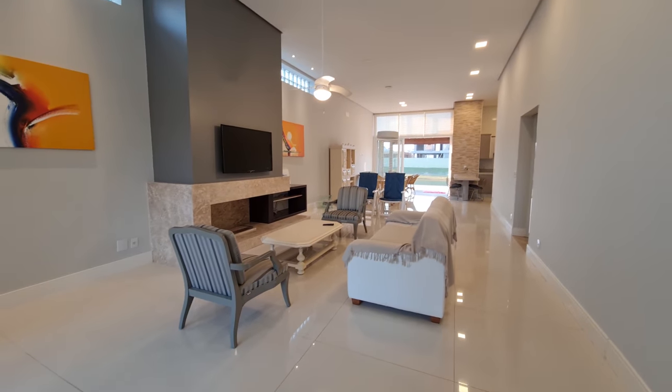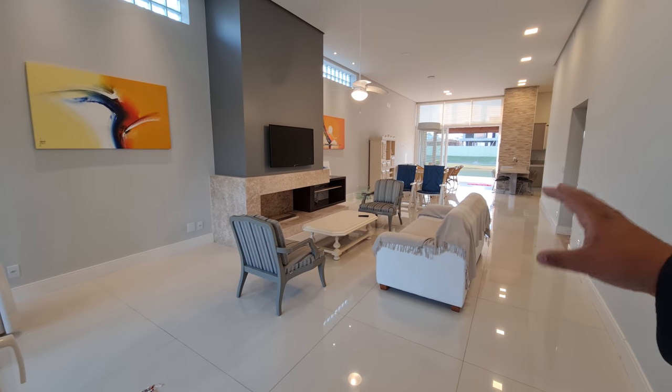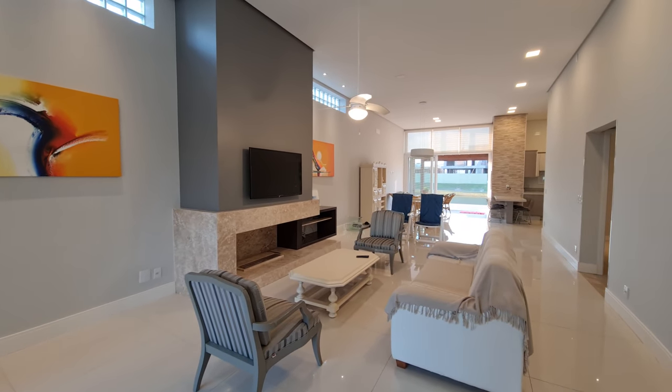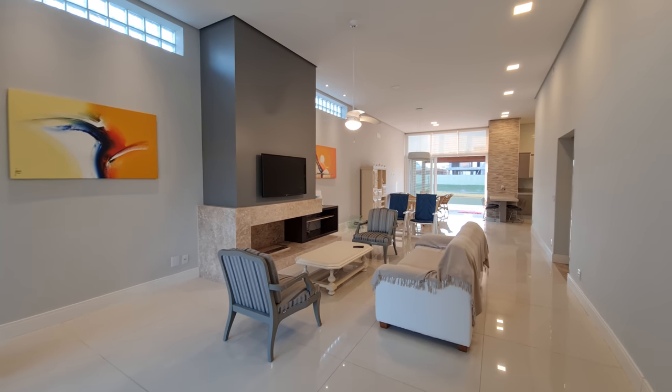Sejam bem-vindos a essa bela oportunidade de imóvel. A casa tá prontinha, só esperando o proprietário. Vou dar uma encostada aqui para diminuir um pouco o barulho. Acabamos de entrar.